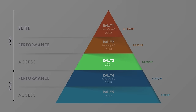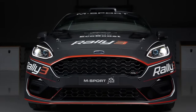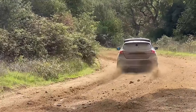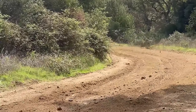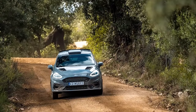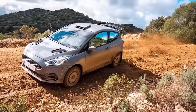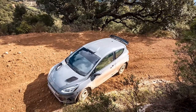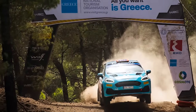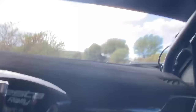Rally 3 is the newest and most exciting class that has been added to the pyramid. This car is the perfect bridge between Junior WRC and WRC 2 cars that has been needed for a long time. Before Rally 3, the jump from a two-wheel drive 210 horsepower car to four-wheel drive and 290 horsepower was a very steep learning curve. These cars are basically the Rally 4 car with four-wheel drive. Just like the Rally 5 and Rally 4, Rally 3 cars maintain the same body as the road car, but with the addition of the Rally 2 rear wing. Many of the regulations like the engine, brakes, suspension, and turbo restrictor are identical to Rally 4, so teams are able to transfer many of the parts between the two cars and keep more parts on hand rather than having bespoke parts for each.